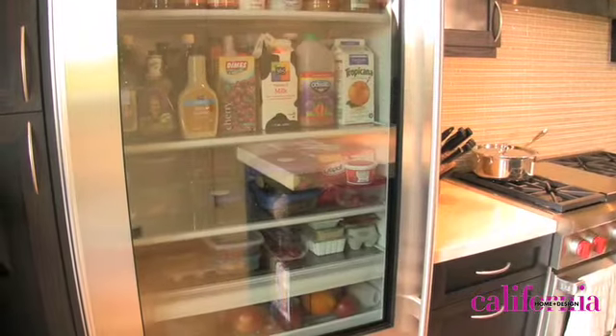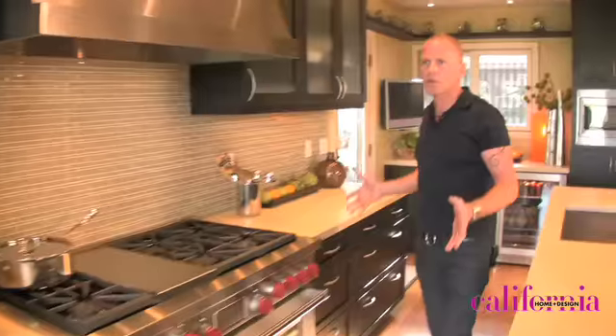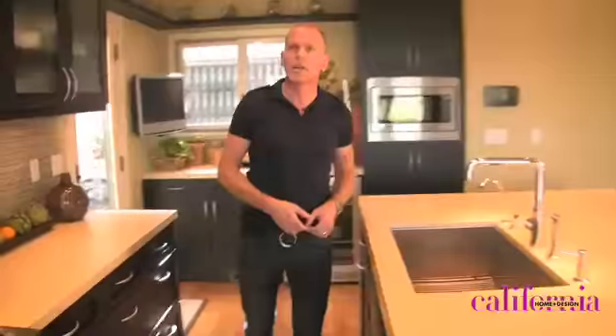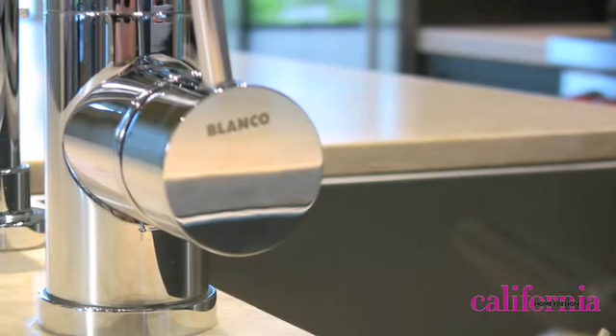We have a Sub-Zero glass-front refrigerator, which is gorgeous. The Wolf range — it's big and bold. Palmer loves to cook. We gave them a really streamlined sink that's real deep and square-cut. It doesn't have the roundedness of a typical sink. It's gorgeous.